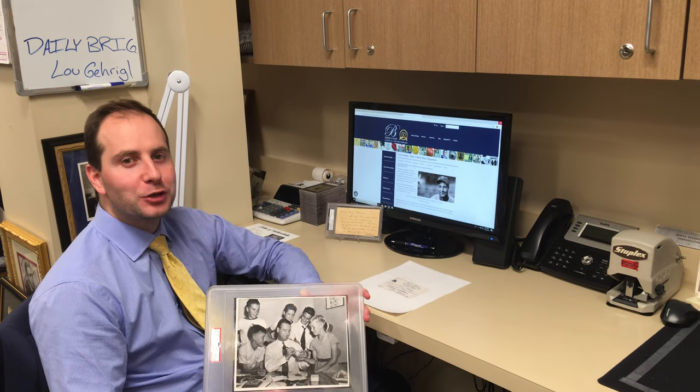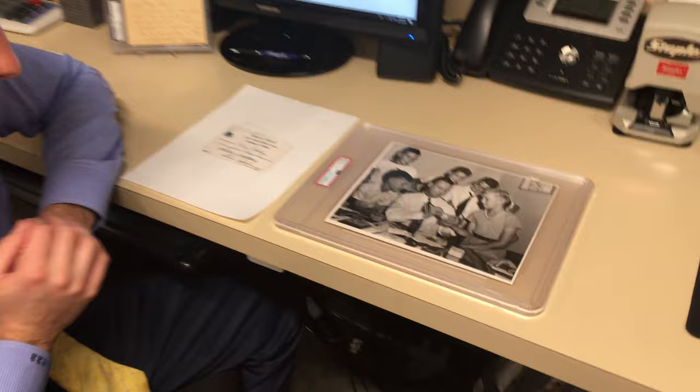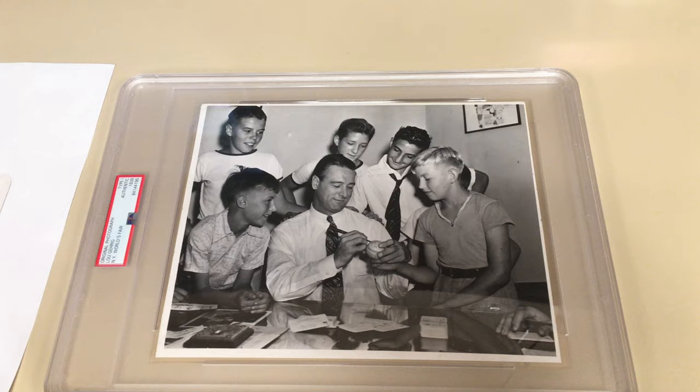Hey, this is Chris, welcome back to the Daily Brigandie. I have a really cool Lou Gehrig type 1 photo here I want to show you today. So if you want to zoom in on it — this is an important photo for several reasons. First of all, any time someone like Lou Gehrig is signing autographs for kids, we find that very appealing.